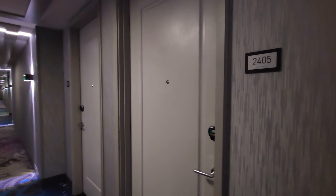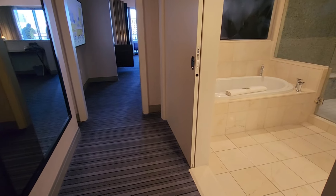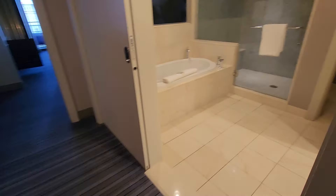This is the Cosmopolitan Chelsea Tower View 2405 Terrace King Room.